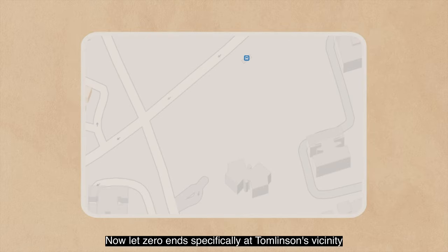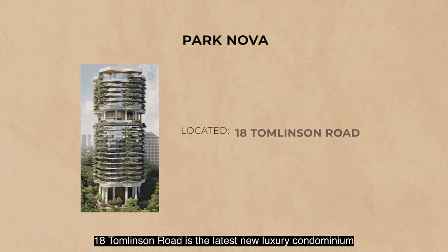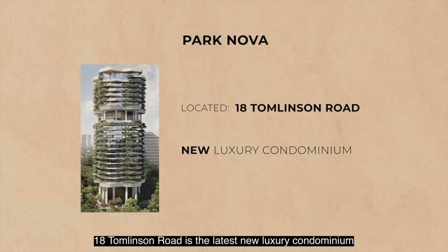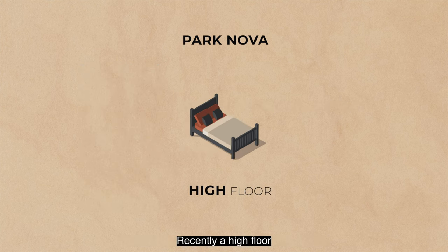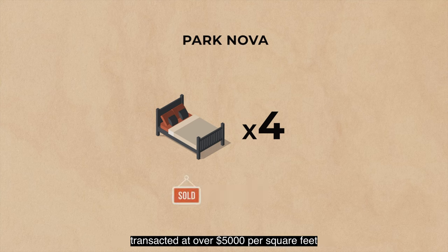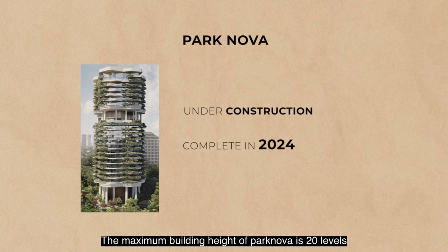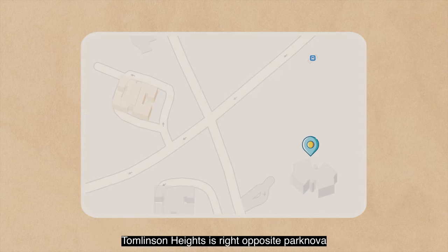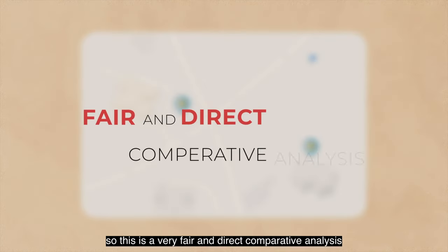Now let's zero in specifically at the Tomlinson vicinity along the Orchard Boulevard belt. Park Nova at 18 Tomlinson Road is the latest new luxury condominium launched by developer Shuntek from Macau. Recently, a high-floor four-bedroom unit of 2,907 square feet transacted at over $5,000 per square foot. This project is under construction and projected to be completed in 2024, with a maximum building height of 20 levels. Tomlinson Heights is right opposite Park Nova, making this a very fair and direct comparative analysis.